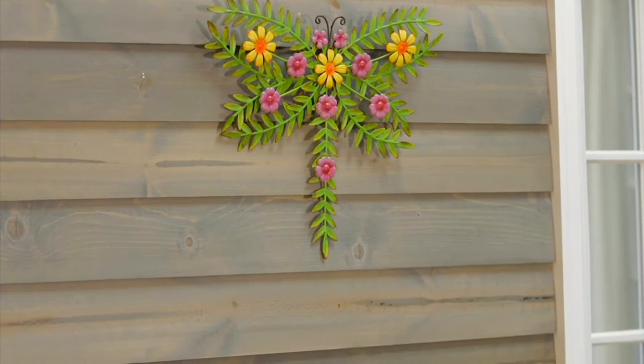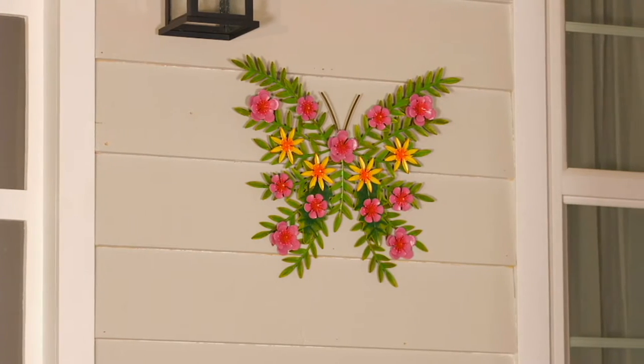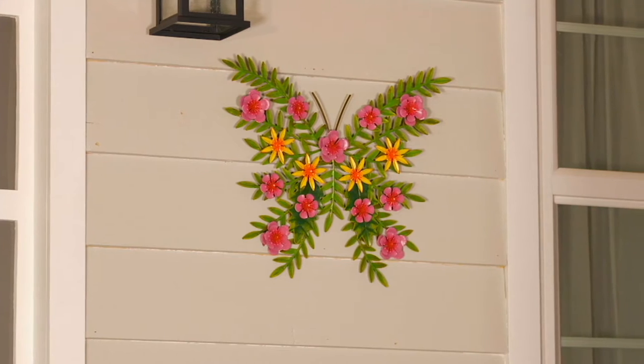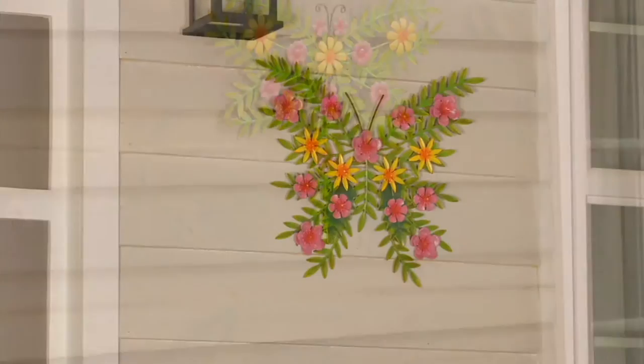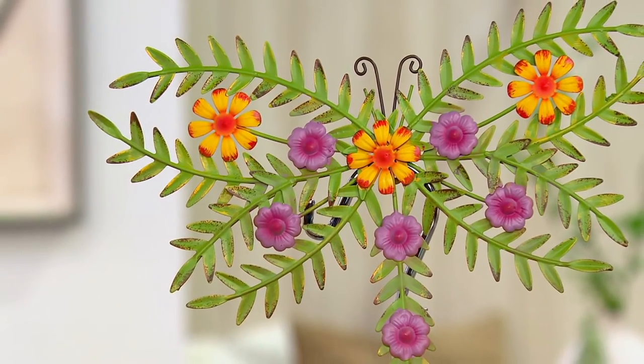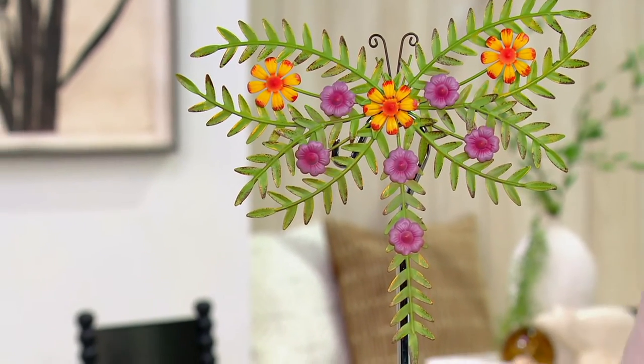We've got Plow and Hearth — if you were with me a little earlier we presented a wonderful wind spinner. This is wall decor and you can use it indoors and out. What I think is really incredible here is look at the colors as well as the dimension. That's the beauty, and you can imagine how this would just enhance your space and make it beautiful in a place you just look forward to being. The Plow and Hearth 15-inch painted metal wall art with flowers is